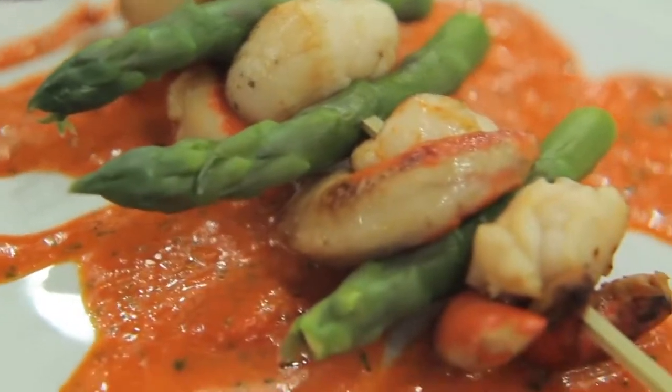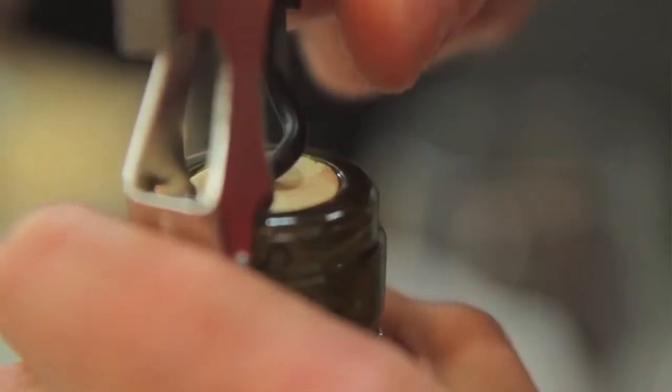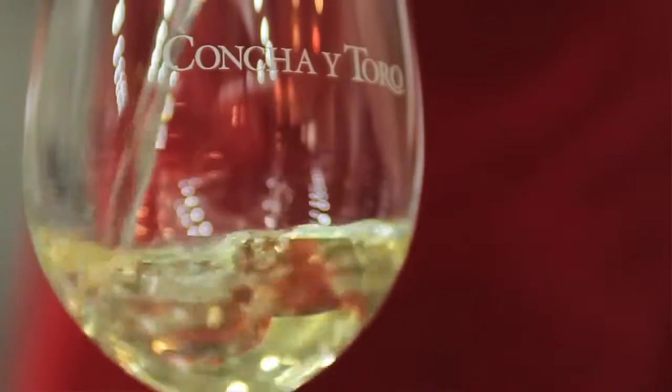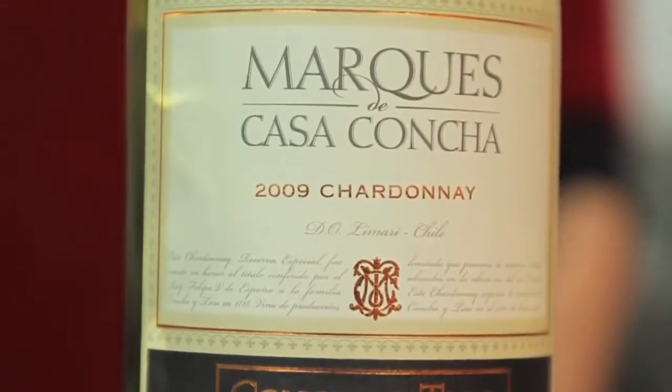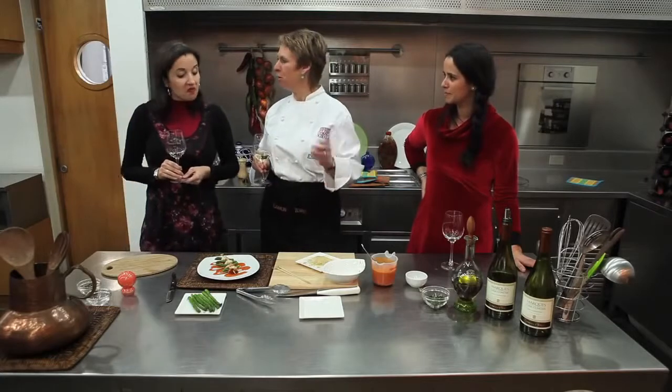Yes, in fact, with this Marqués de Casa Concha Chardonnay, we have two possibilities — food pairing by contrast and by similitude. Exactly. On one hand, you have structure and creamy, and on the other hand, you have minerality and freshness. Exactly, absolutely. And I think we have it both here and in the plate.